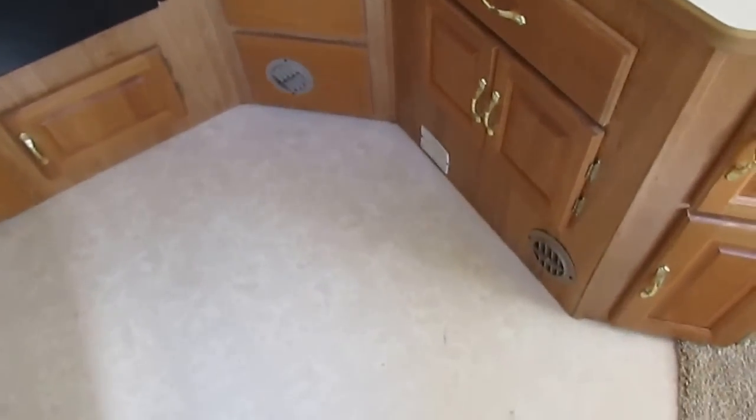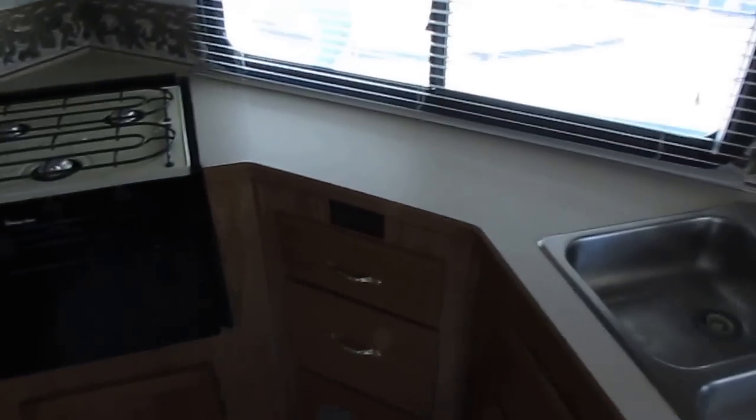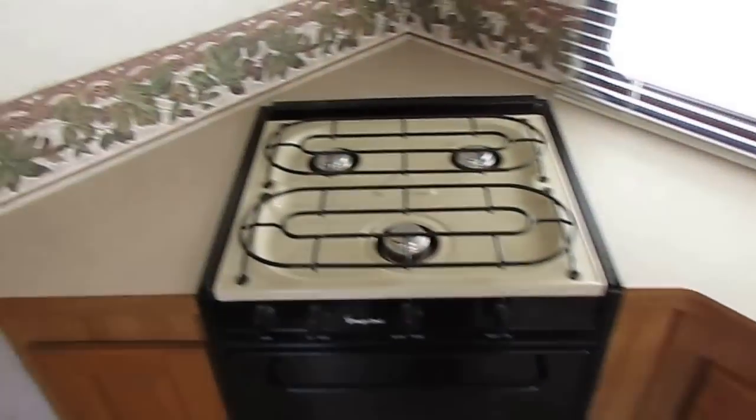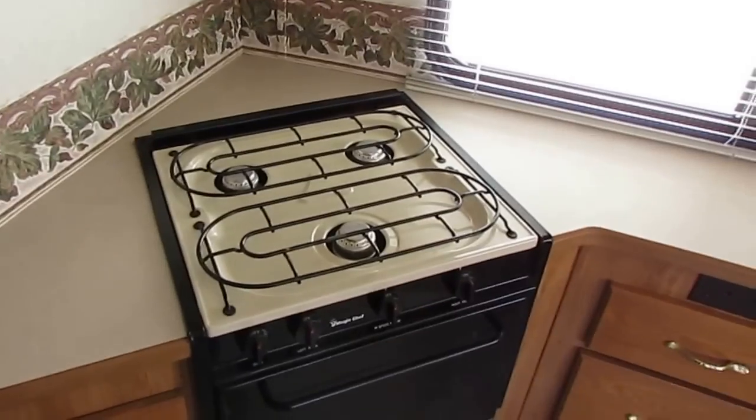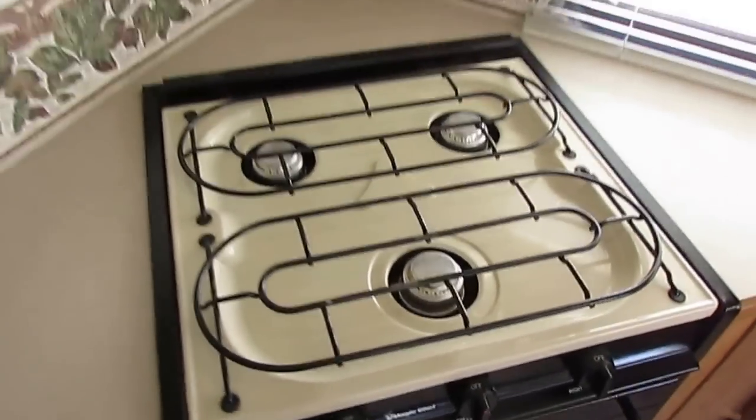You can see it's got all original linoleum — it looks great, I don't see any stains or marks. Stainless steel sink. Got a fluorescent light in the kitchen area. Good food prep area — for this size Class C motorhome, this is actually a nice-size kitchen. The stovetop doesn't look like it's hardly been used. Got the microwave, which again doesn't look like it's hardly been used.